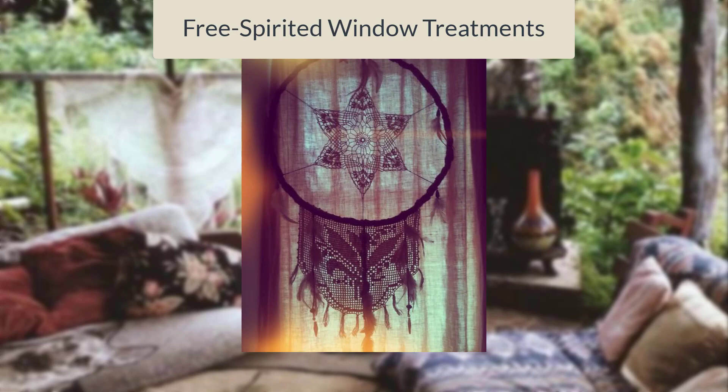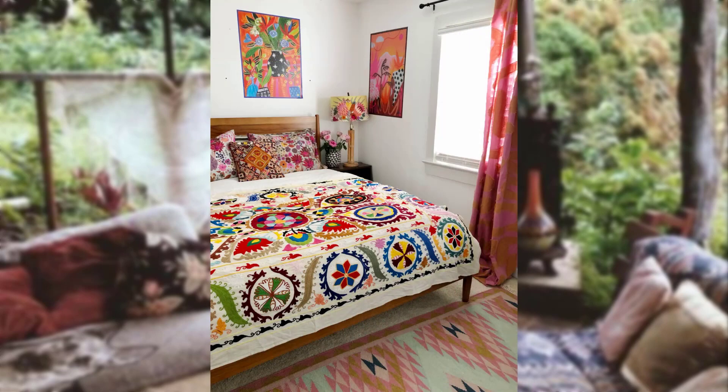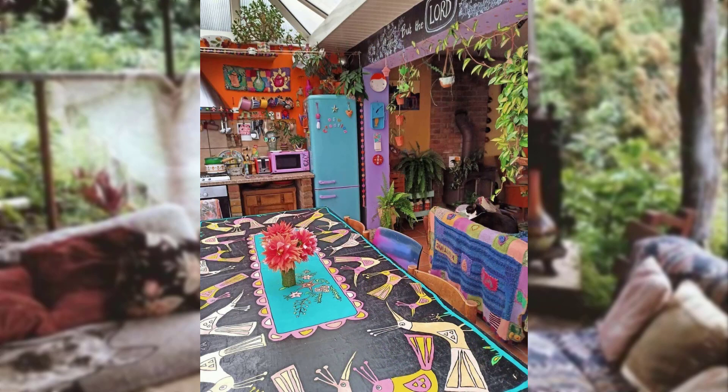Free spirit window treatments. Dress your windows with flowing curtains, sheer fabrics, or colorful patterns to enhance the Bohemian aesthetic and allow natural light to fill the space.